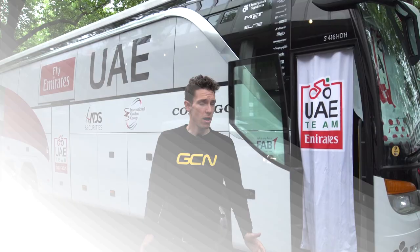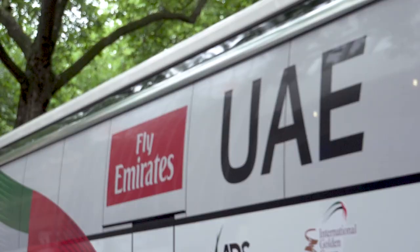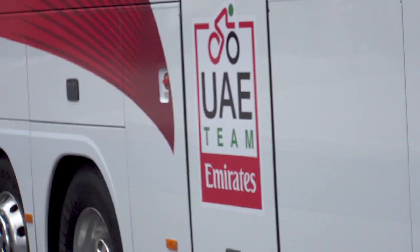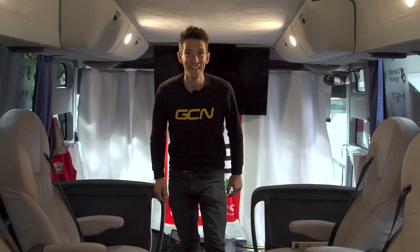It's been a while since I've been let loose on a team bus, so I am very much looking forward to getting back on one, particularly because it's this — the UAE Team Emirates bus, which I'm told is the most powerful team bus in the pro peloton. Most importantly though, let's see what's inside. How good is that coffee machine? Look at this. This is a plush team bus.